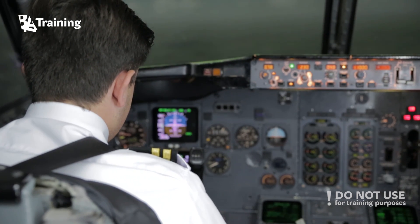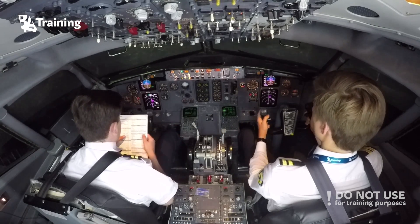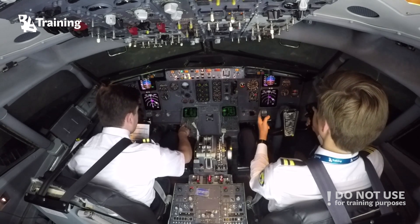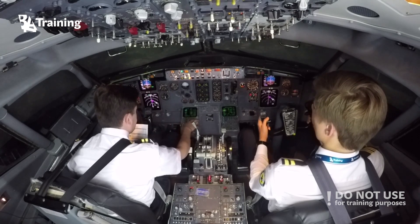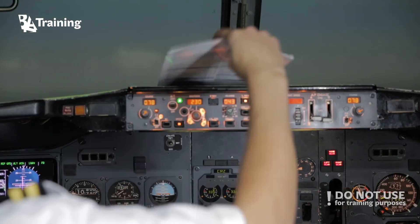Approach checklist — it's complete. Altimeter set and cross-checked. Approach setup is set and checked. Approach checklist is complete.